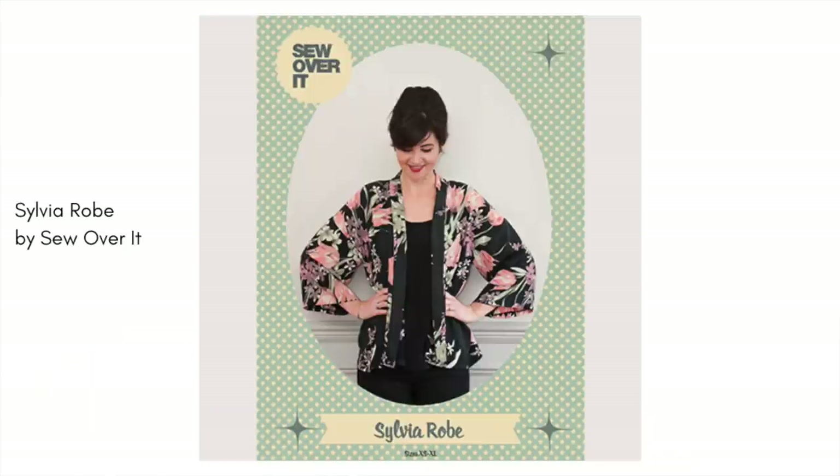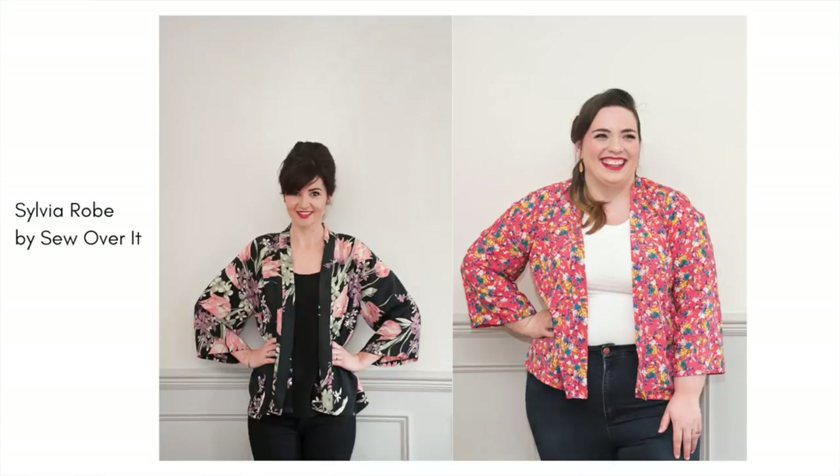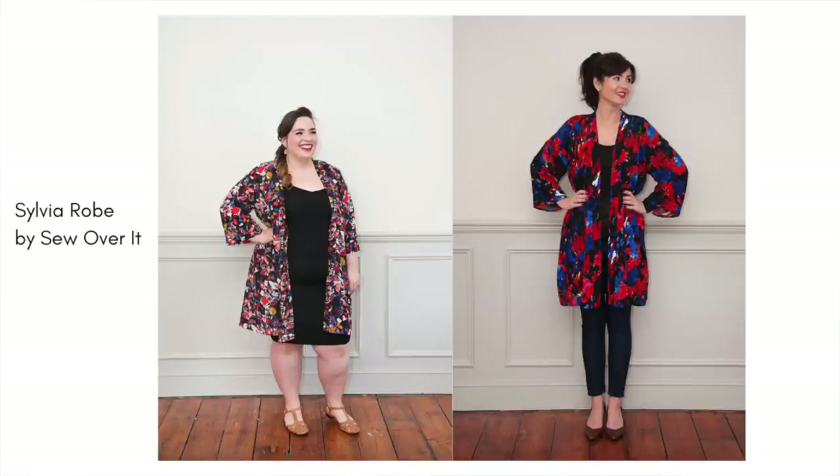Pattern number two is the Sylvia Robe by Sew Over It patterns. With only four pattern pieces, this is a very beginner-friendly pattern. Picking the right fabric, you could create a lovely robe worn almost like a jacket, as a beach cover-up, or make a crop version to wear in spring and summer. Make it full length and you've got a dressing gown. Start with a cotton lawn for something light and floaty, and once you're comfortable, try it in a drapey viscose — though I'd recommend having a few garments under your belt before working with viscose.